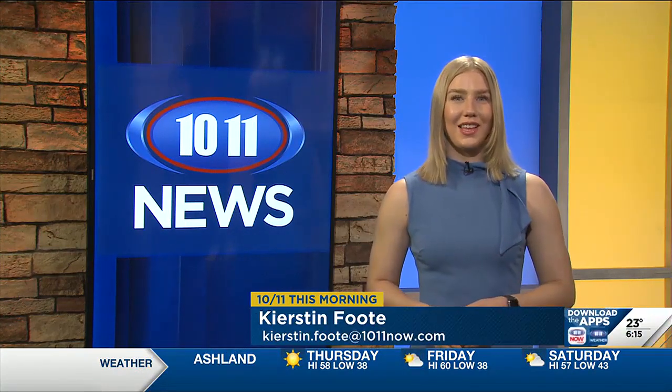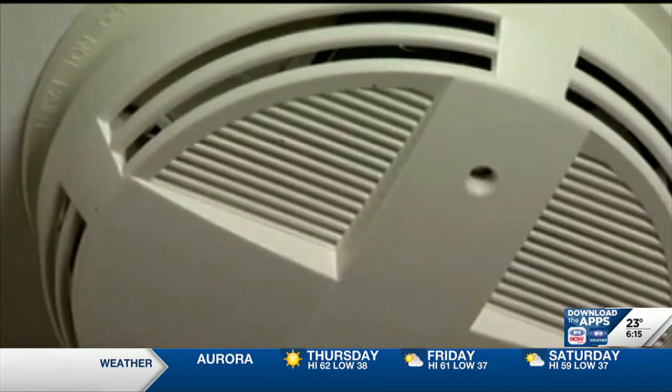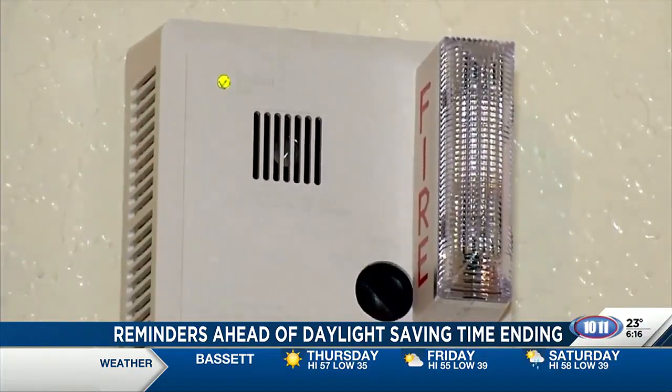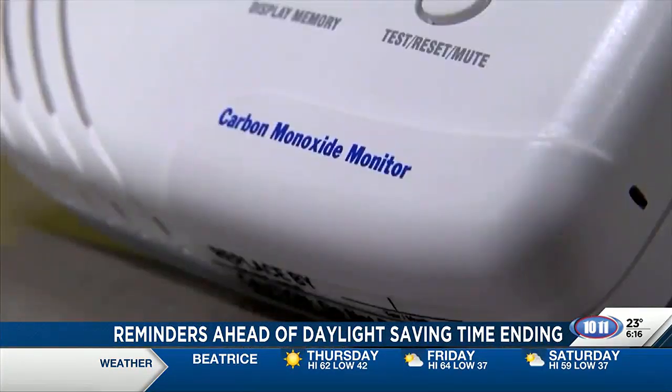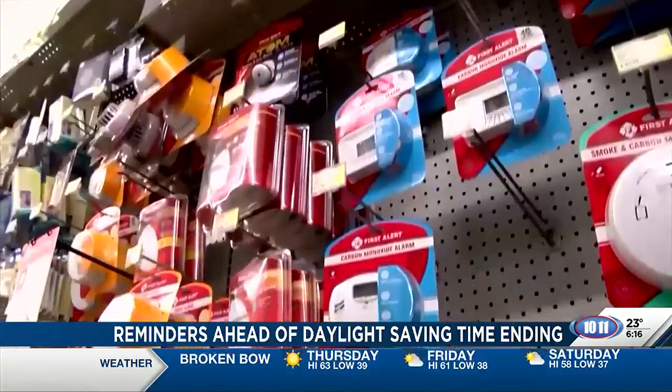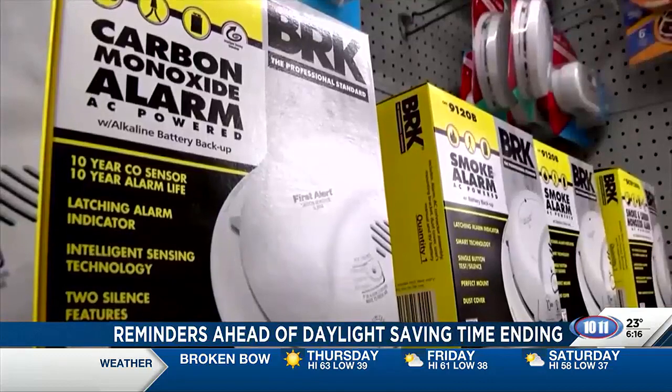Gaining an hour of sleep is probably what comes to mind for most of us as daylight saving time comes to an end, but Lincoln Fire and Rescue says it's also a good time to do some routine maintenance in your home, like checking your smoke alarms and carbon monoxide detectors. LFR says most alarms and detectors run off long-term batteries now, so making sure they're still working and testing them twice a year during the time change can help alert you to a problem before you even know there is one.